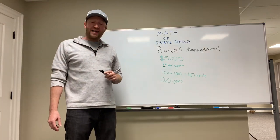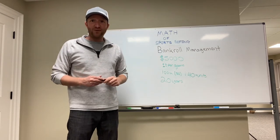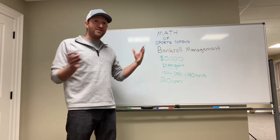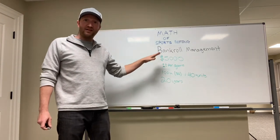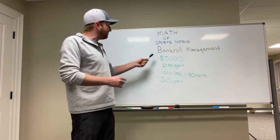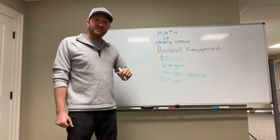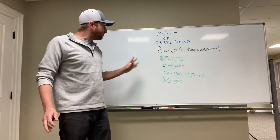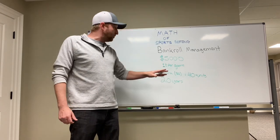Let's say you start with a $5,000 bankroll. For some people that might be a little bit ambitious, but you can always do the math and just divide it by that amount. But for a lot of people getting started, that's a fair bankroll to get started with — $5,000. Now we're going to assume here that you bet 1% per game. My goal every year is to win anywhere from 100 to 120 units a year.